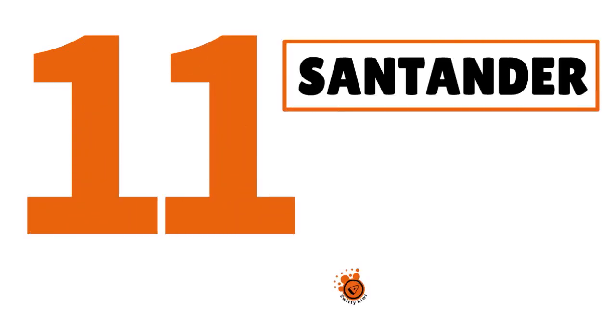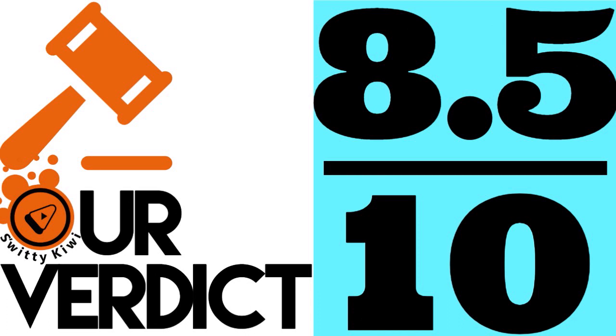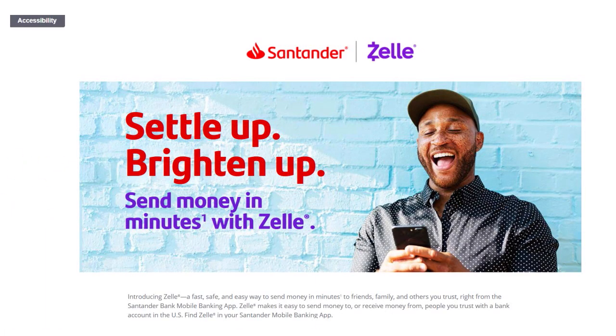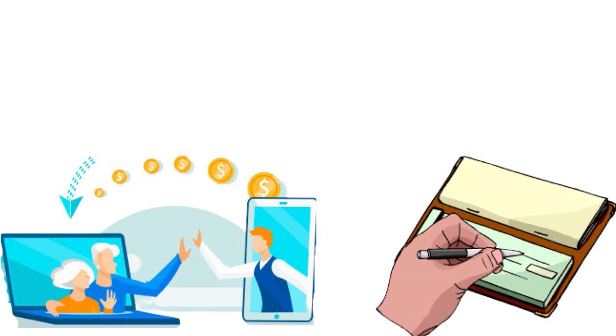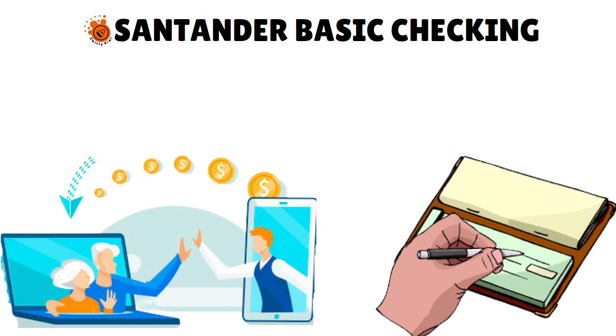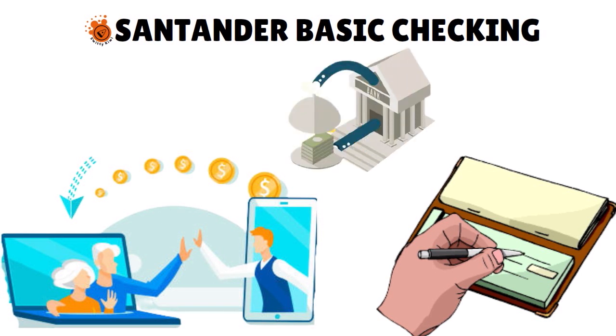Number 11, we have Santander. Our score: 8.5 out of 10. Santander has a good integration with Zelle and you're able to send money to friends, family, and others you trust right from the Santander Bank mobile banking app. What we love is that they're constantly evolving. The checking account to be interested in is called the Santander Basic Checking — a second chance account that allows you to rebuild your banking history. You have no ability to issue checks.